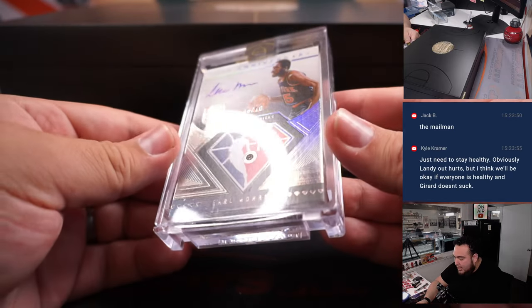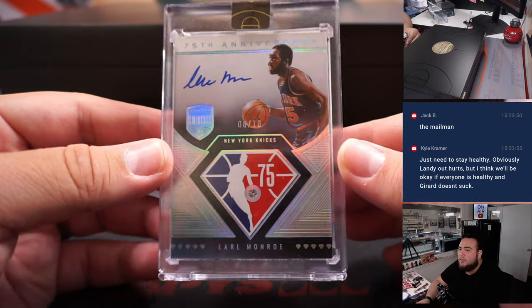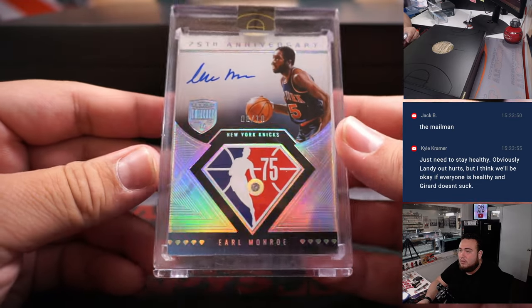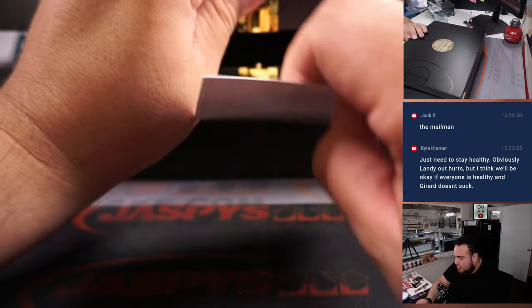And then we got an eight out of ten Earl Monroe with a little diamond in the 75th anniversary. Alright, two more hits here.